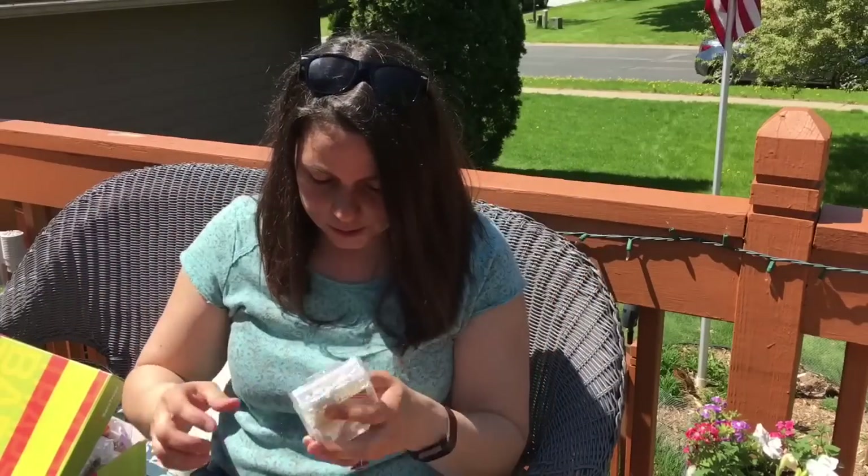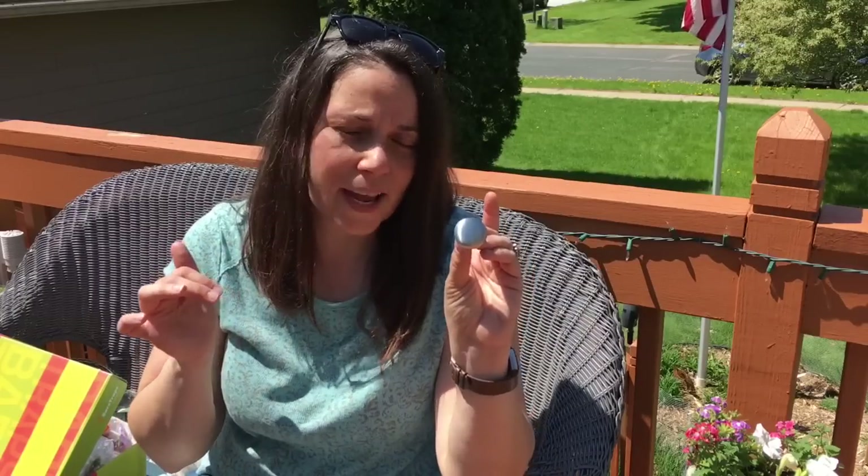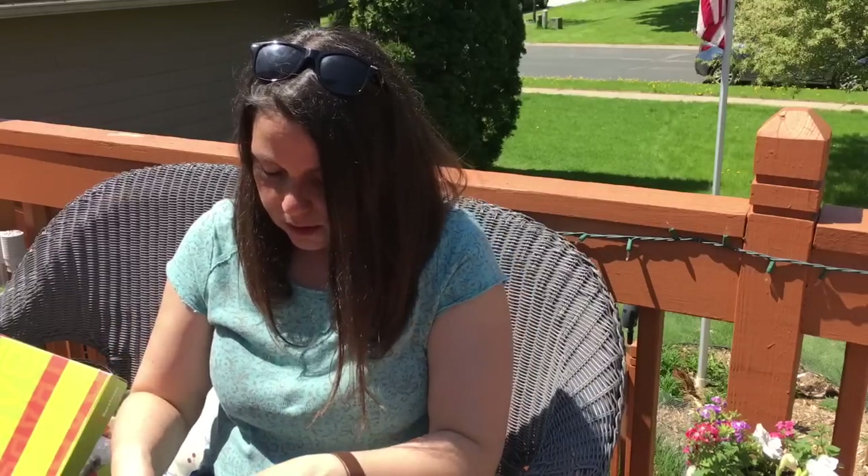So that was $2. And then I got these knobs because we're going to be redoing our master bathroom. These are just knobs — our current vanity we're keeping, but it doesn't have any knobs on it. I may keep them silver or I might spray paint them with that oiled rubbed bronze. They're only 25 cents a piece, so that was a good deal.